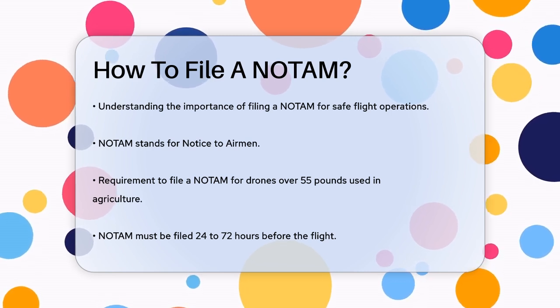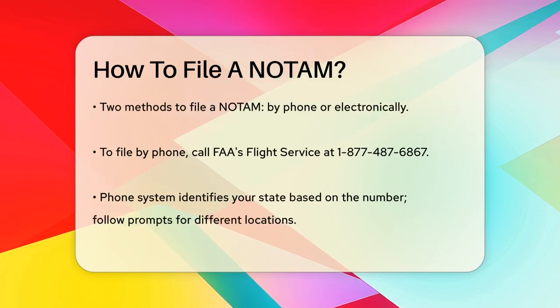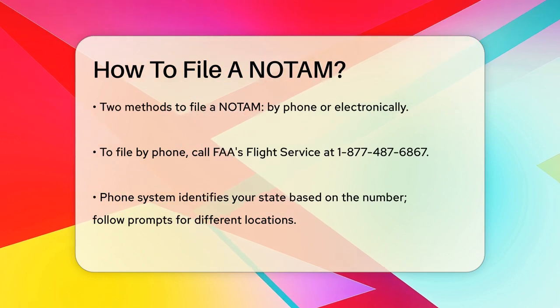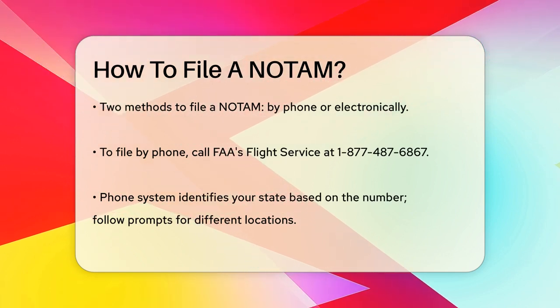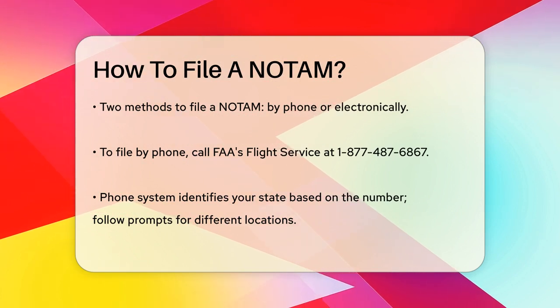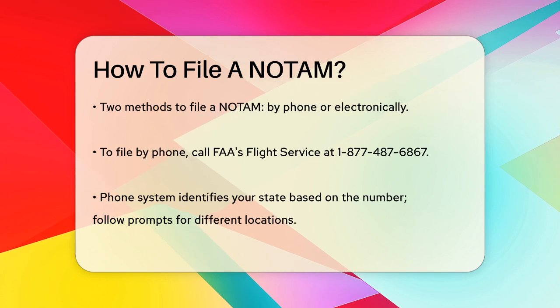If you choose to call, the system will recognize your state based on your phone number. If the event location is different, you'll need to press 1 and follow the prompts to enter the correct state. When filing electronically, you'll need to log in to the Flight Service website. Once logged in, select the Plan & Brief tab, then choose the UAV NOTAM form option.